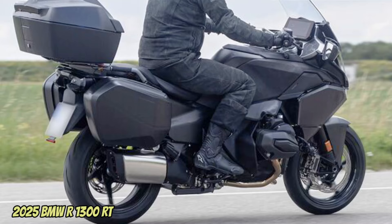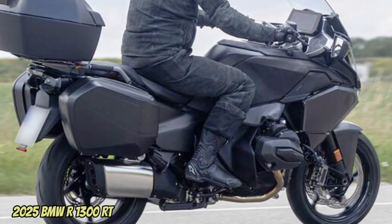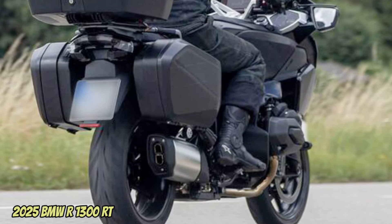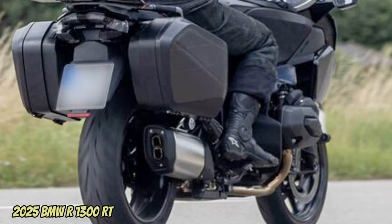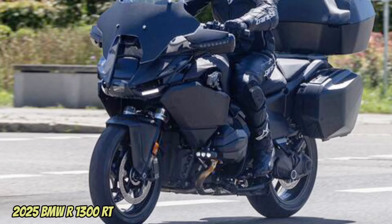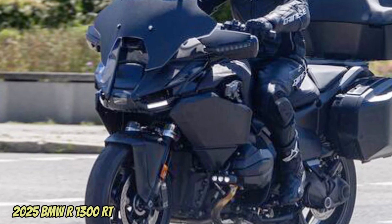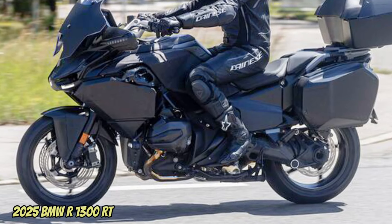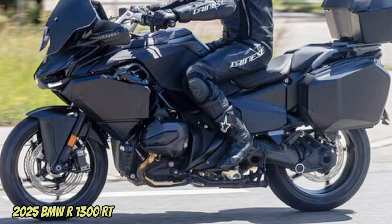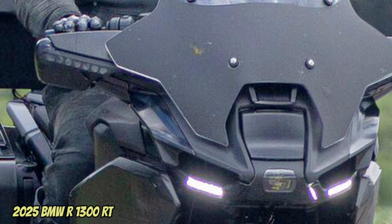The German luxury tourer seems ready to make the leap to the new 1300 platform, as demonstrated by photos captured by our German colleagues at Motorrad. To recap, the new 1300cc boxer is credited with a maximum power of 145 hp at 7750 rpm and a maximum torque of 149 Nm at 6500 rpm, with mixed air and liquid cooling, double overhead camshaft distribution, and the BMW ShiftCam system with variable valve timing and stroke of the intake valves.